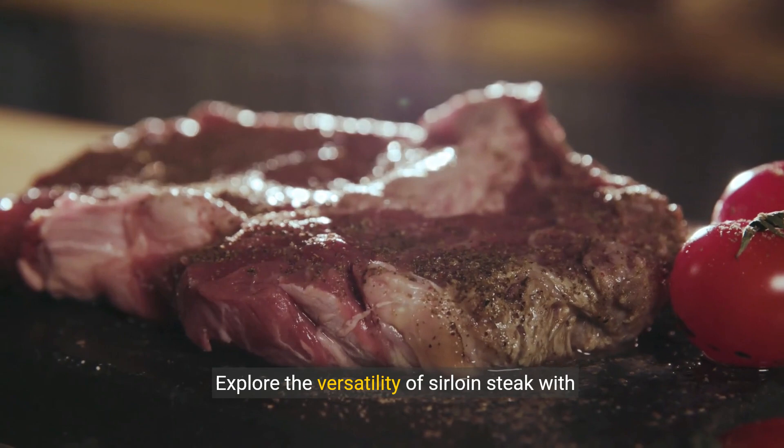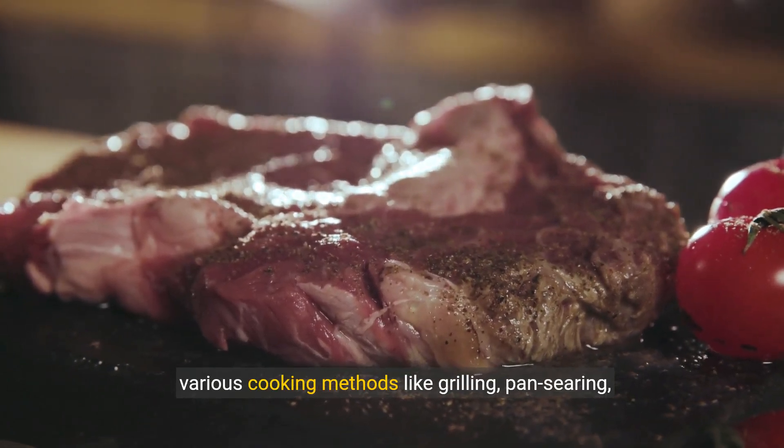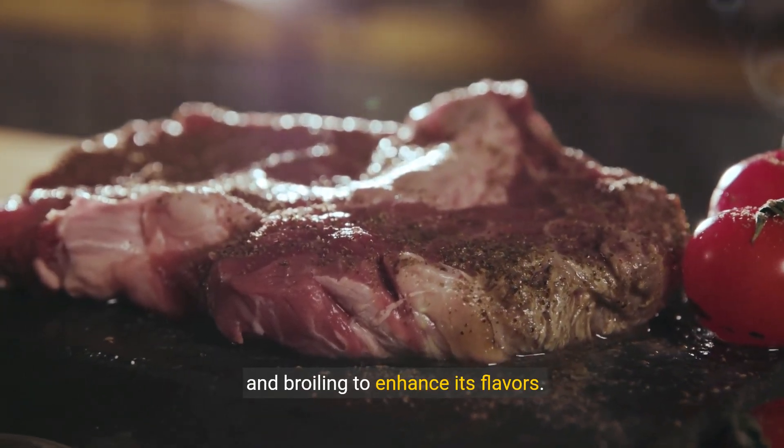Explore the versatility of sirloin steak with various cooking methods like grilling, pan-searing, and broiling to enhance its flavors.